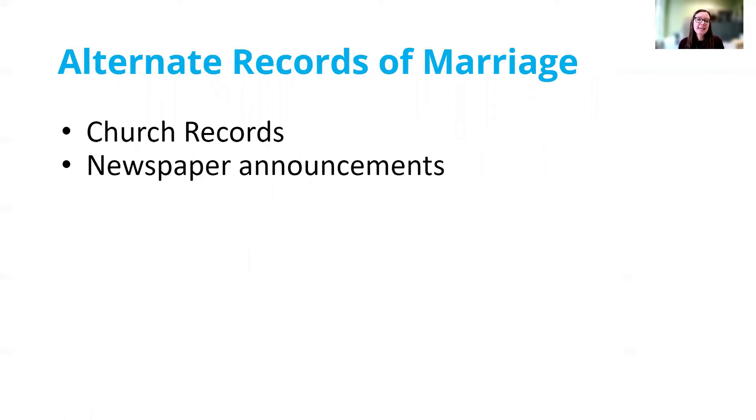So what if we can't find a marriage license, either because we've run out of county courthouses to look at, or because they married in the early 1800s or even the 1700s and marriage licenses simply didn't exist? What we're going to do is look for alternate records that were created at the time of the marriage. Two really common records you can look for are either a church record or a newspaper announcement.